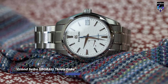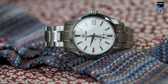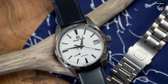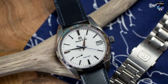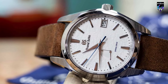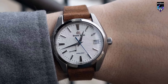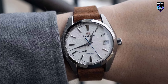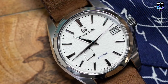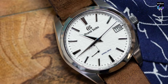Grand Seiko's esteemed choice among watch enthusiasts globally, the SBGA211 Snowflake, earns its moniker from its intricately adorned dial, reminiscent of freshly fallen snow. Its exceptional accuracy owes to the smooth, sweeping spring-drive movement, seamlessly blending the essence of a mechanical watch with quartz precision. While the Snowflake is renowned for its style, its high-intensity titanium case merits attention as well. Measuring 41 by 49 by 12.5 millimeters, it leans toward the larger side, especially for a time-only everyday sports watch. Yet its cleverly crafted geometry — a hallmark of both Grand Seiko and Seiko — allows it to appear smaller and slimmer, defying expectations.